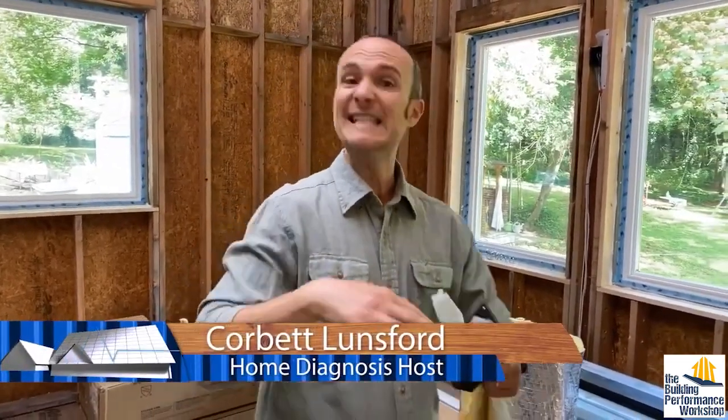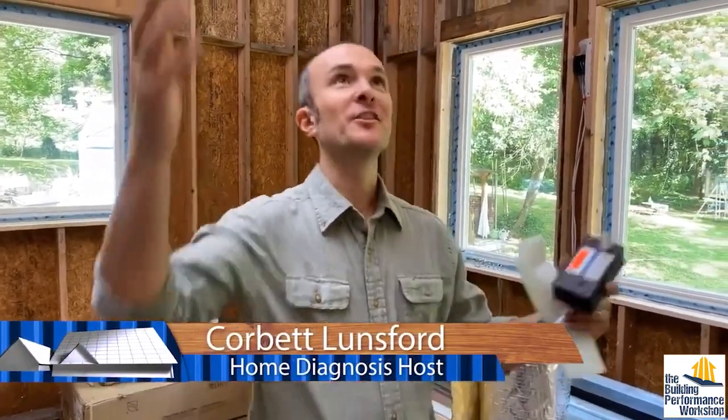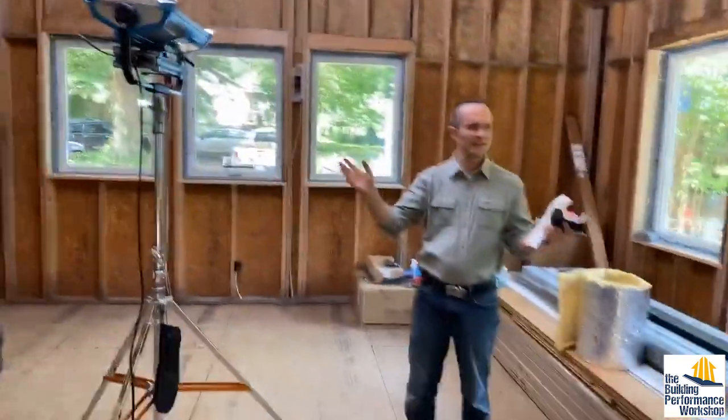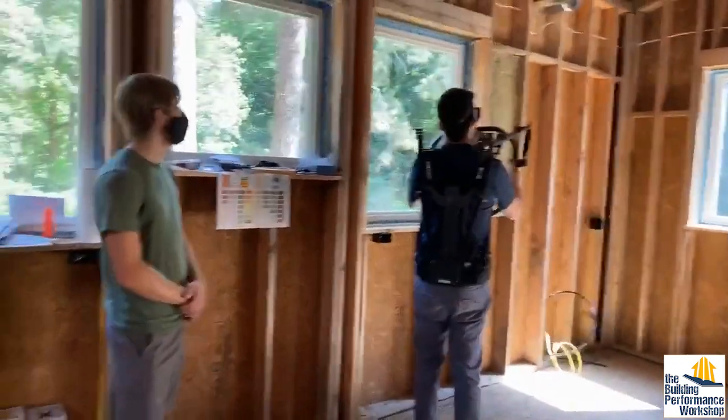While we're in the middle of shooting season two of Home Diagnosis, as you can see we've got lights in here and two very expensive cameras being operated by highly skilled professionals getting all this b-roll.